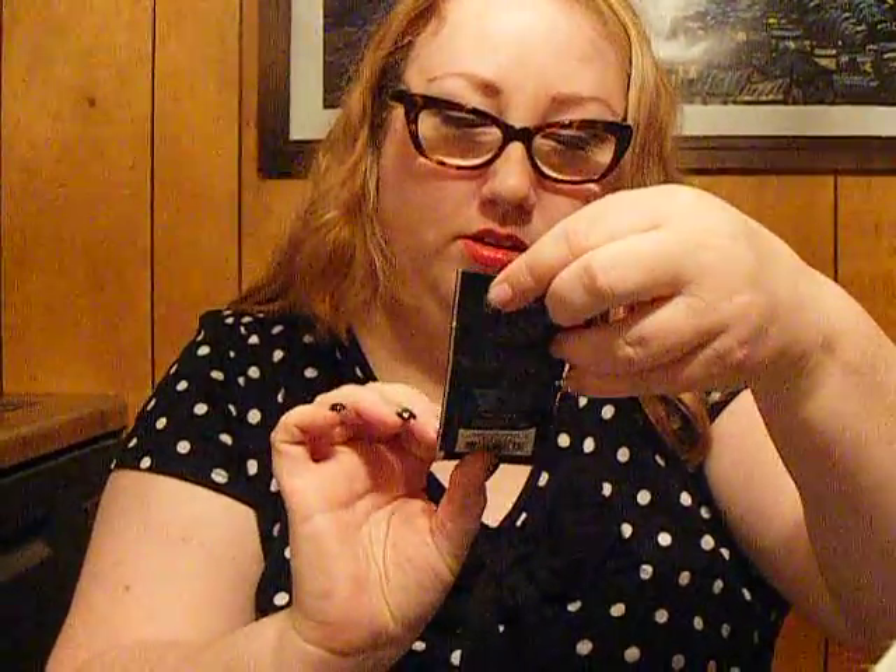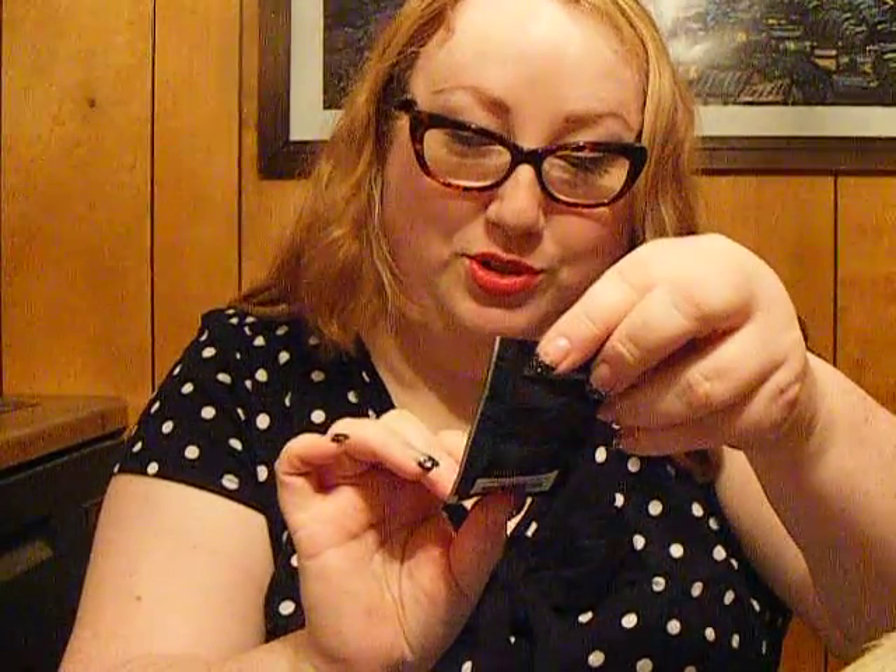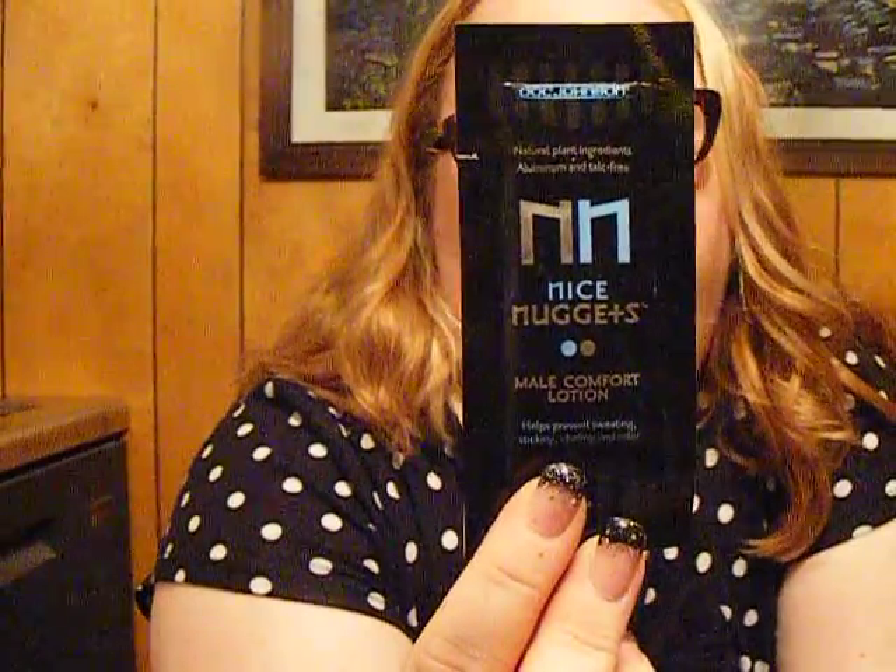What are the little samples that we get? Happy Hooters — female comfort lotion. Helps keep your Hooters dry and fresh. Oh my gracious, that's funny! You know, you can also use Gold Bond. It's liquidy — it has tapioca starch in it. Interesting. You'd think this would be more of a summertime thing, like they would put this in a box in the summer, not in November. But whatever. Nice Nuggets — male comfort lotion. Do I even need to explain? So Bobby's going to get that.